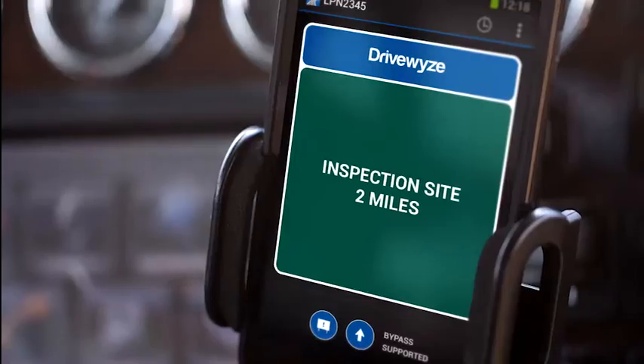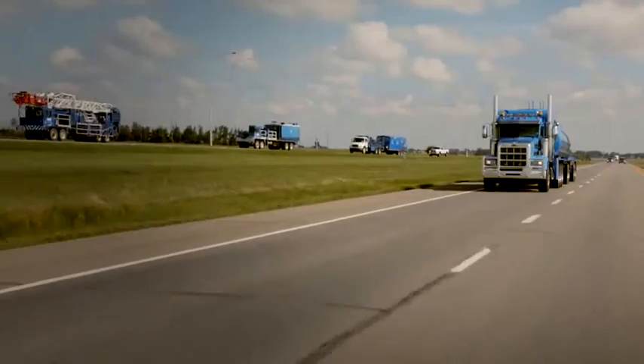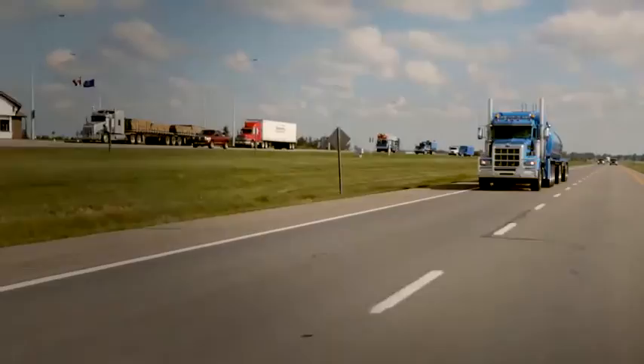If the station you are approaching is supported by the optional DriveWise bypass service, you'll see a blue DriveWise banner on top of the notification screen. This means that you could be eligible to receive a bypass at this location if you sign up for the optional bypass service.